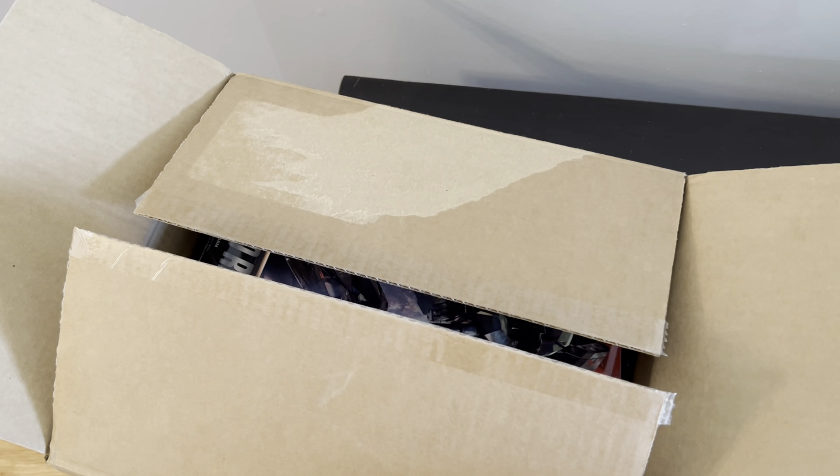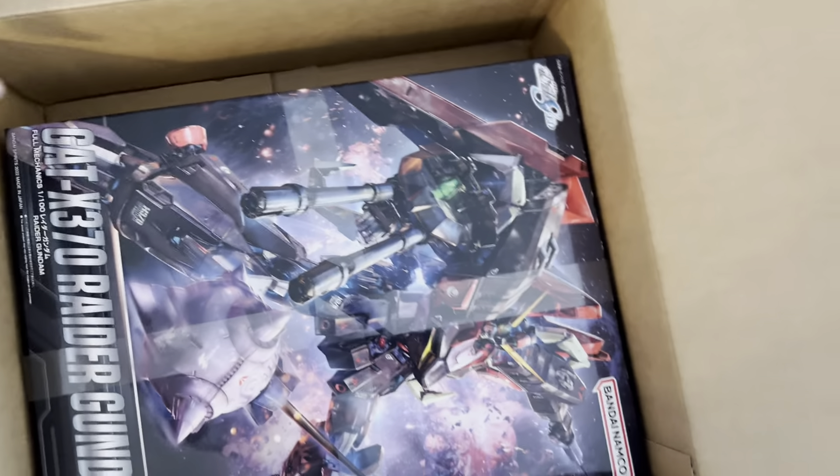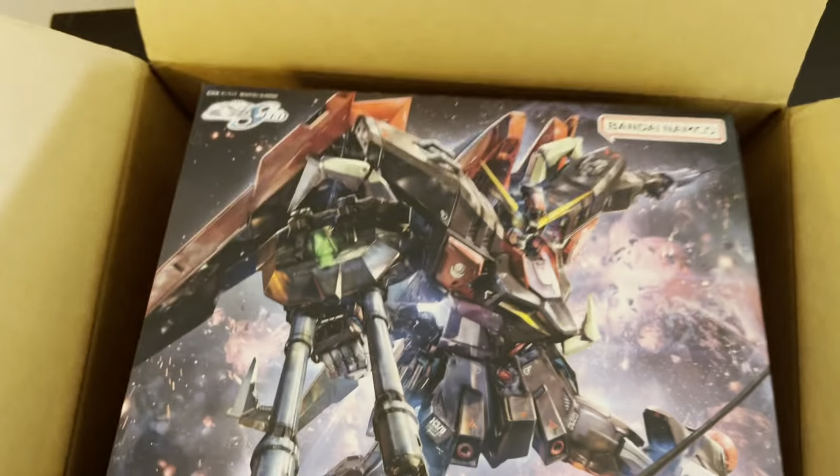Hello everyone, Rare and Moderate Views here, and today we have a long and very much awaited — for me at least — Full Mechanics Raider Gundam.